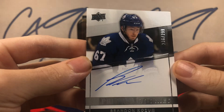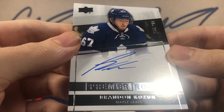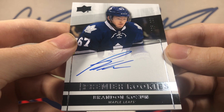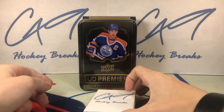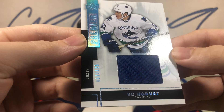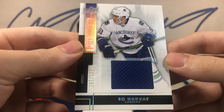Back down to the bottom, we've got a Premier Rookies auto number 236 of 299: Brandon Kozin. Premier Rookies. Down to the bottom again, we've got a Premier jersey number 67 of 125: Bo Horvath. Premier jersey.